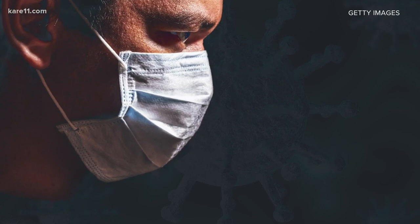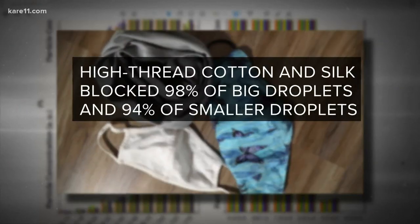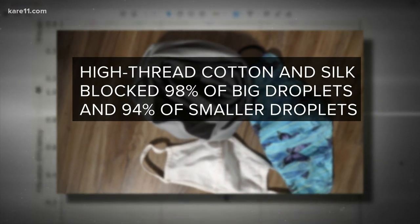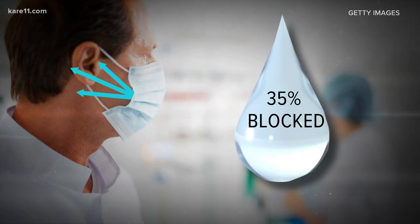Here's why that seal is important. A study published by the American Chemical Society found homemade masks made out of a combination of high-thread cotton and silk blocked 98% of big droplets and 94% of smaller ones. But if that same mask had gaps on the side, the study found it blocked only about 35% of all particles.